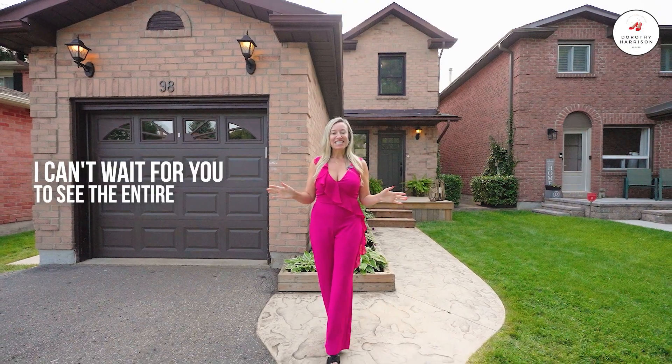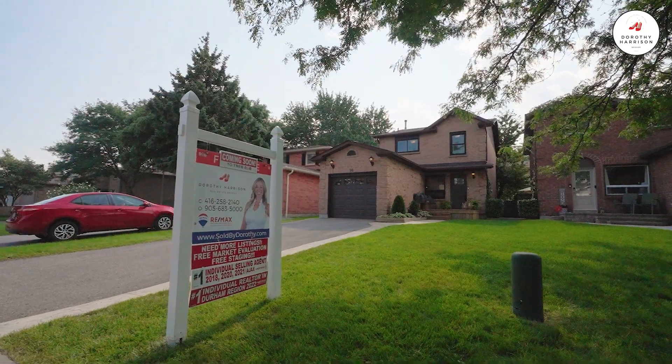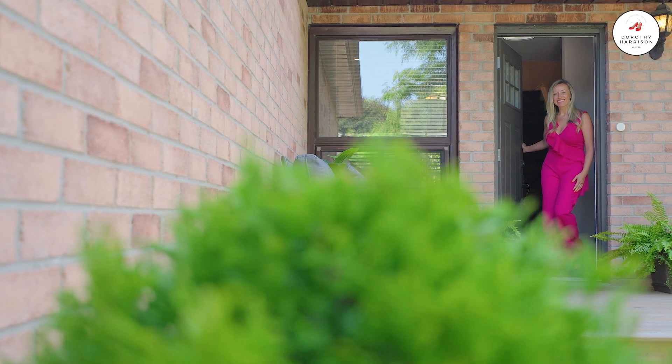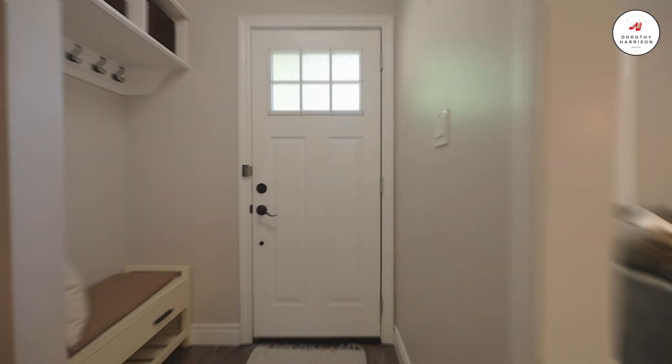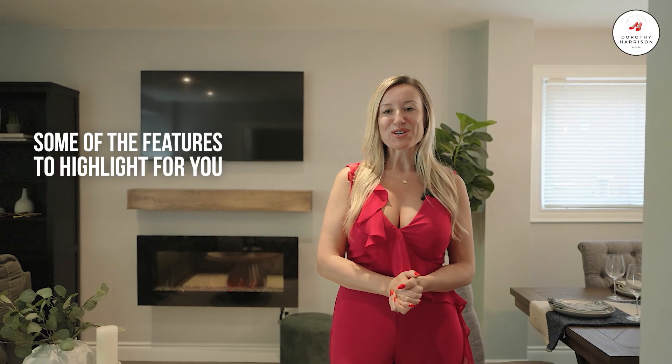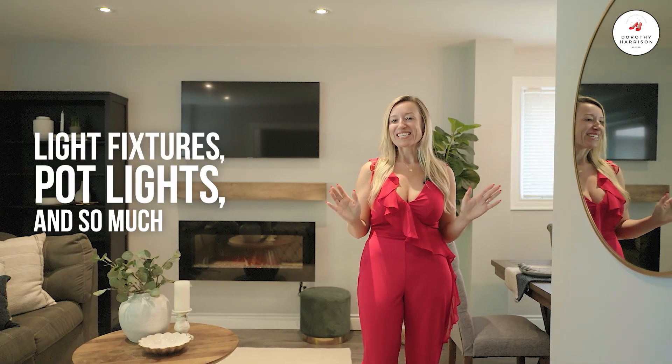I can't wait for you to see the entire home. Let's head on inside and have a look. This beautiful home has been completely renovated from top to bottom and is move-in ready. Some of the features to highlight are beautiful modern wood flooring throughout the entire home, smooth ceilings, designer light fixtures, pot lights, and so much more.